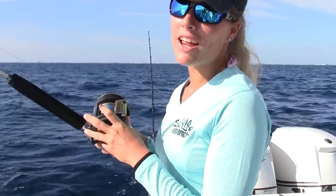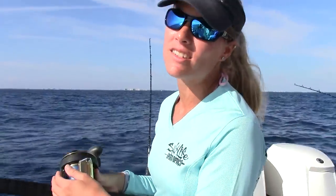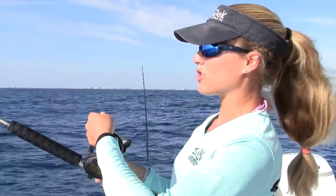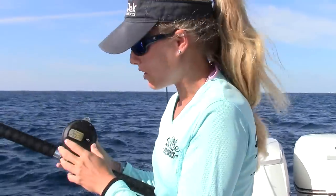Hello everybody, we are in the middle of slow trolling right now. We have four lines out — we're using blue runners today. Two lines on top and two lines on the bottom with about eight-ounce egg sinkers, and with about 30 feet in front of that it's the bait. We just got out to the ledge of Jupiter at about 220 feet, and this is where Mike has been catching a lot of fish, so hopefully we can change our luck and catch something today.